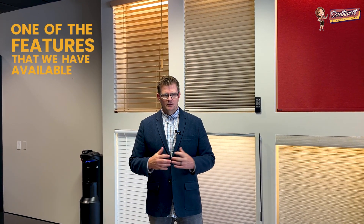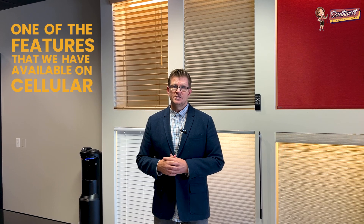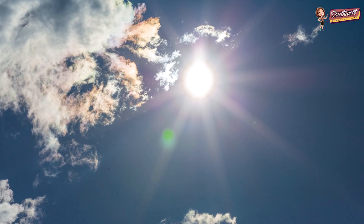All right everybody, this is Kelly Buddinger again with Southwest Blinds and Shutters here in Arizona. I wanted to talk to you today about one of the features that we have available on our cellular or honeycomb product. For many of you, you like to have natural light and feel connected to the outside.